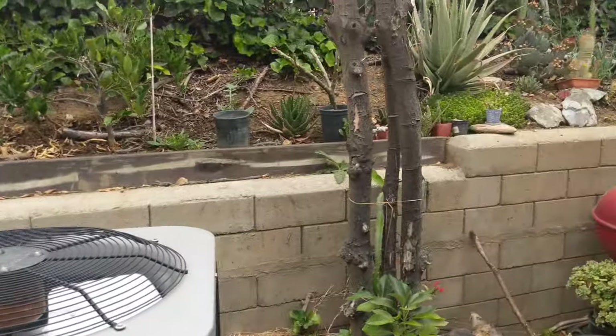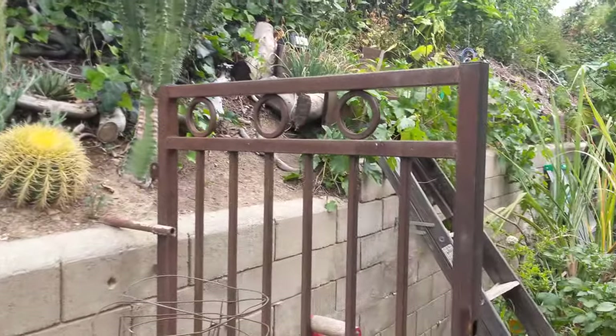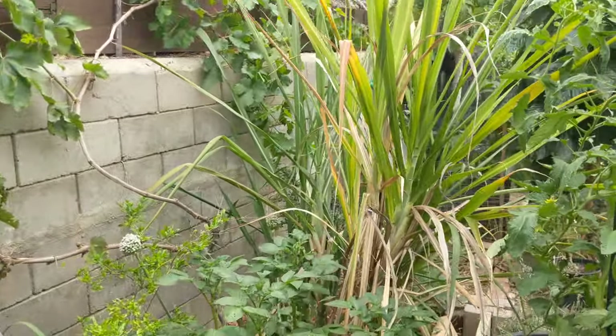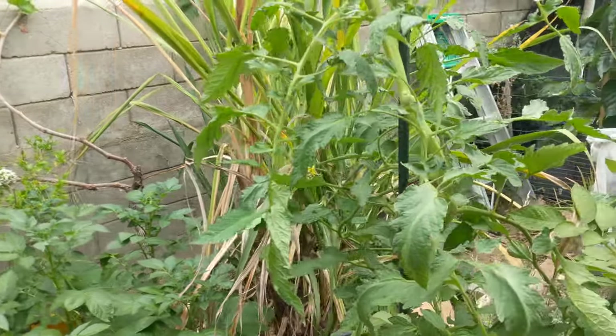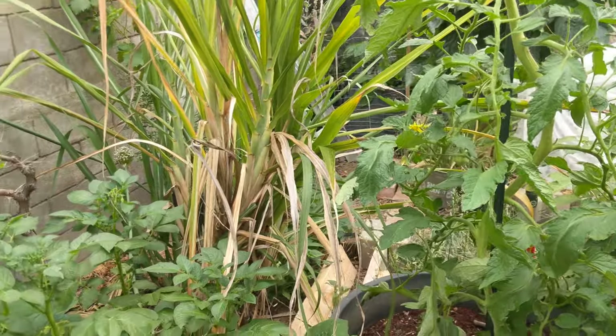We'll head to the back where we have the majority of our plants in about 150 square feet of space — I call it the 150 square foot garden. I think it's an average garden size, so it's a good vignette of what can be grown in that amount of space. Before we head over there, we have a few plants that are growing up in this area that was recently created this year.